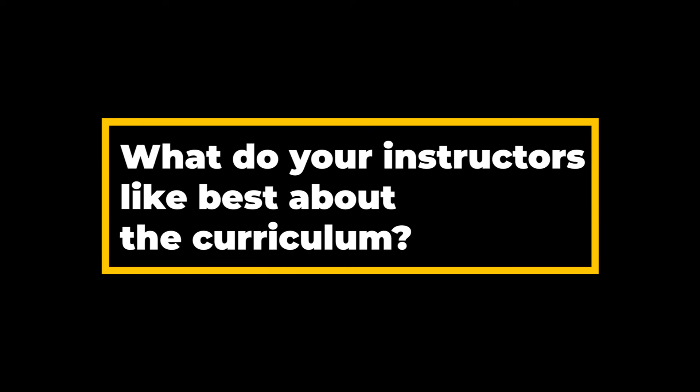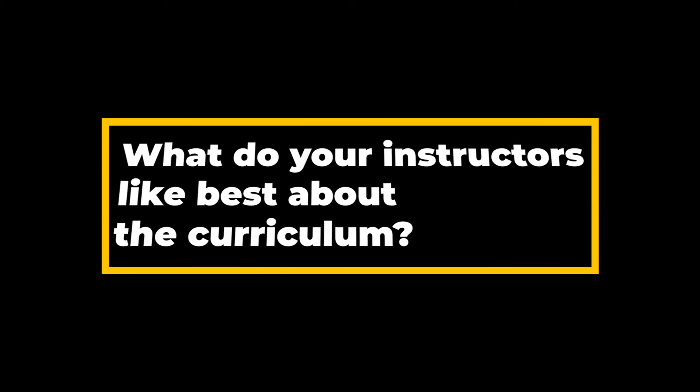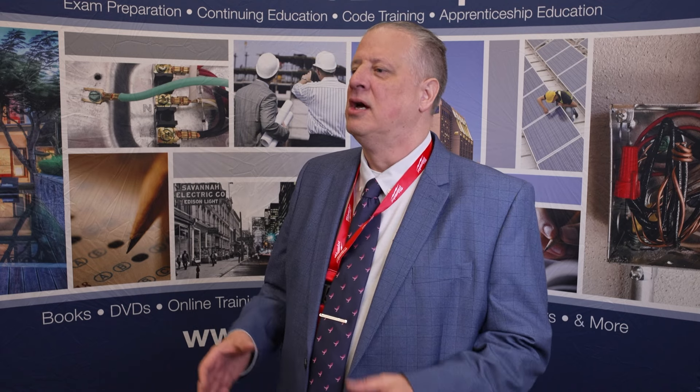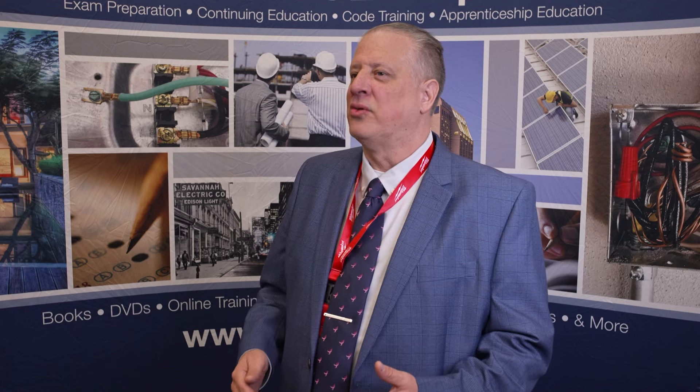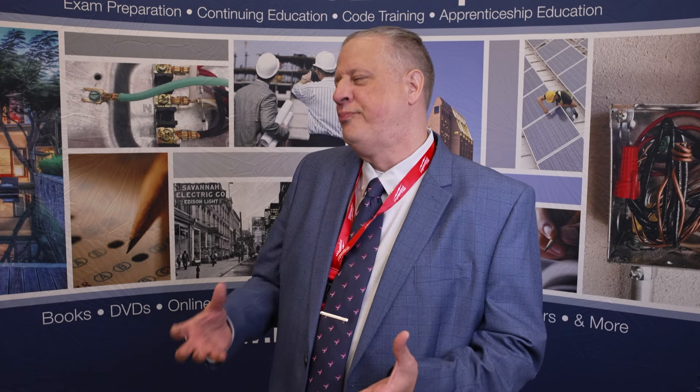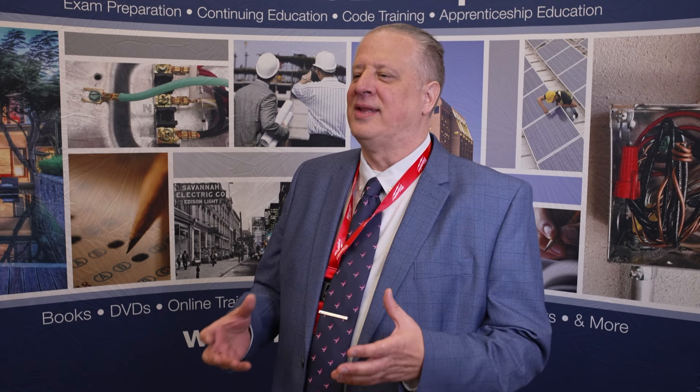The instructors like the curriculum because it's laid out in a fashion that's progressive. They can get in there ahead of time and check the content. I find I have a lot of new instructors that are new to the field of instruction, and they find that to be an easy format because it gives them the ability to learn in the process. So they're learning the points on becoming a good instructor and it's laid out in a way that helps them disseminate those materials to the students. So it just works.